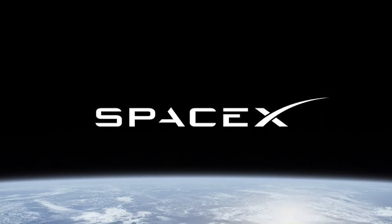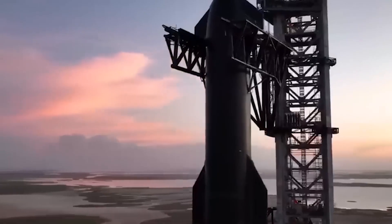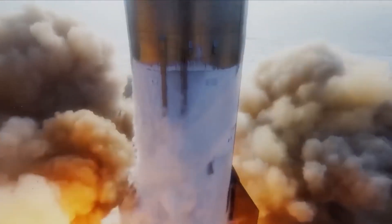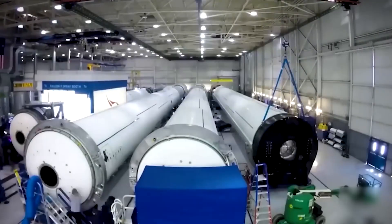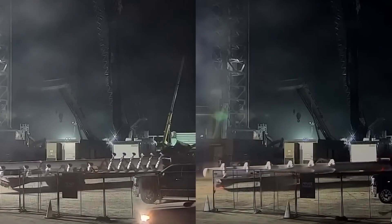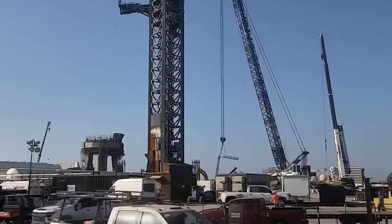SpaceX is undeterred. They're already hard at work on the next iteration of the Starship, aiming for a smoother and more successful flight. Simultaneously, they're also busy repairing the launch site, which took quite a beating from the explosive event. The massive crater created by the explosion has proven useful for digging and installing new equipment — perhaps more craters could be in the cards for future endeavors.